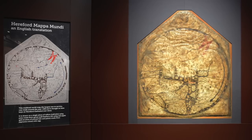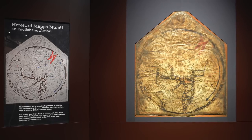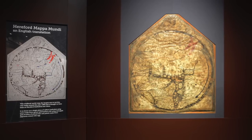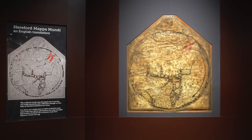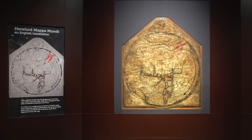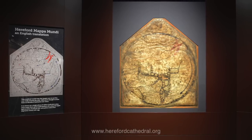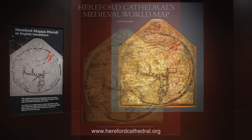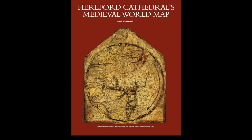For Hereford Cathedral today, the Mappamundi is an amazing piece of unique medieval history and we're very, very proud to have it. We prize it immensely. You can see the Mappamundi at Hereford Cathedral. To learn more, visit their website at www.herefordcathedral.org. You can also read a fascinating new article by Sarah Arrowsmith and watch the companion programme, Mappamundi: Into the Medieval Mind, at the History West Midlands website, www.historywm.com.